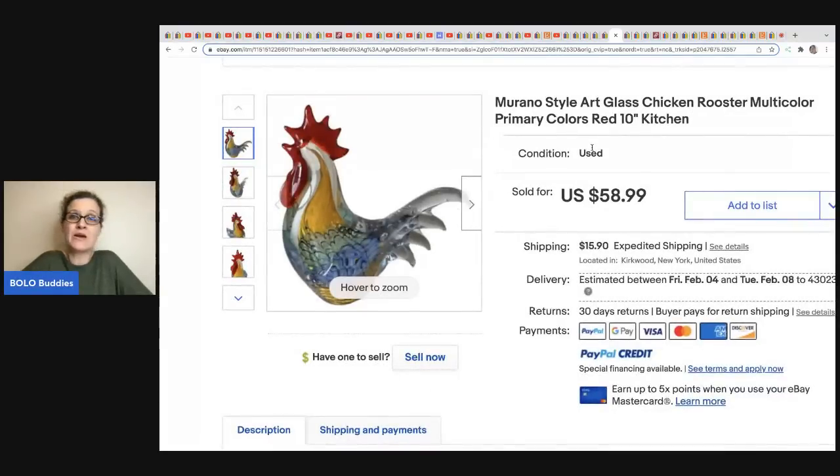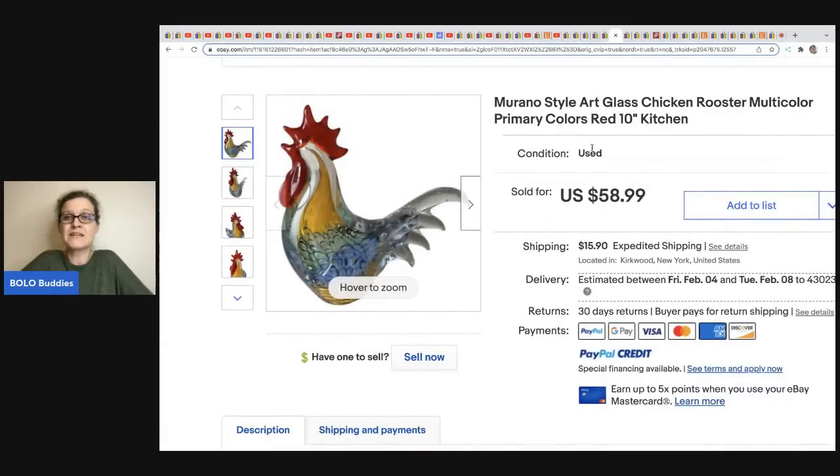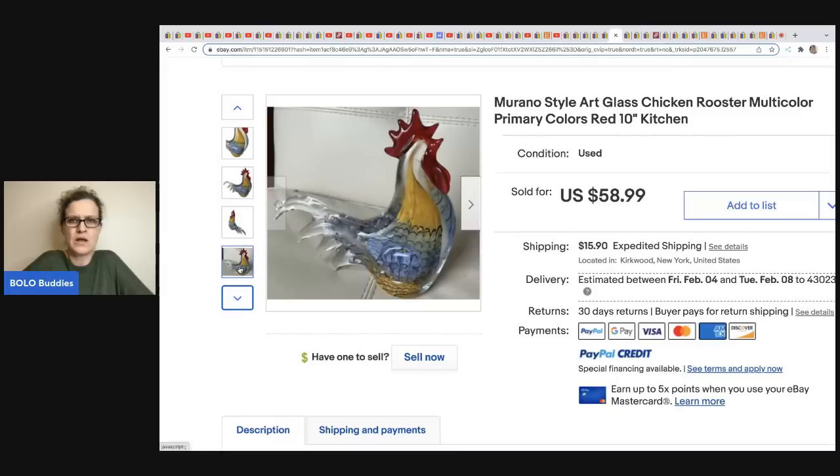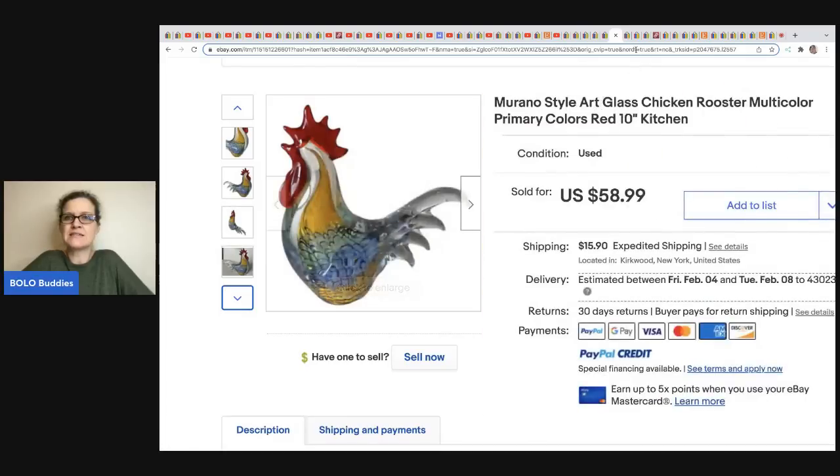This one comes from Be Carried Away — it's a Murano-style art glass chicken rooster. She got it at the Salvation Army for $3.99 and sold it for $58.99 plus shipping.